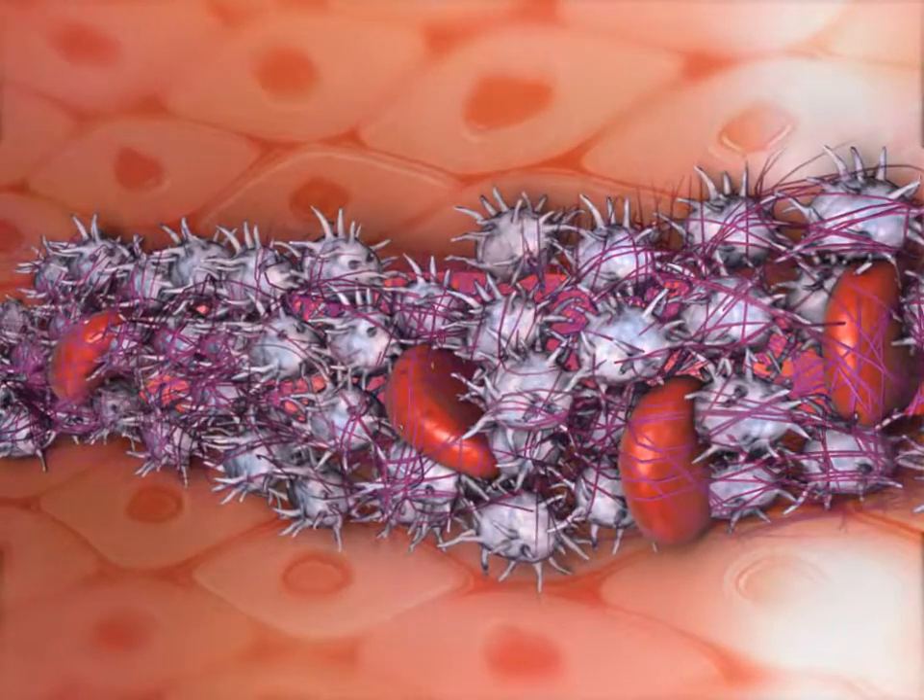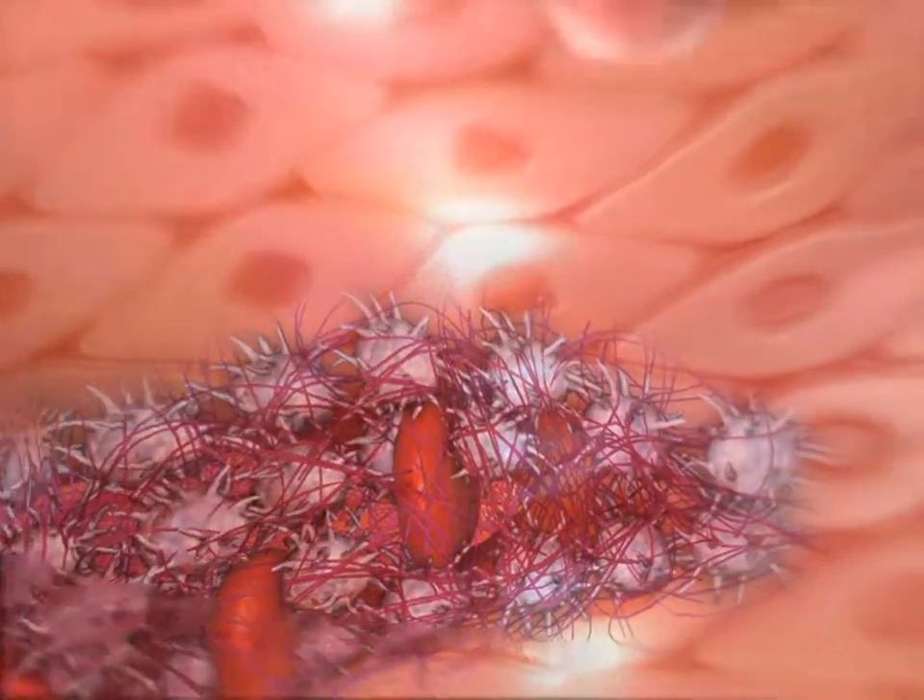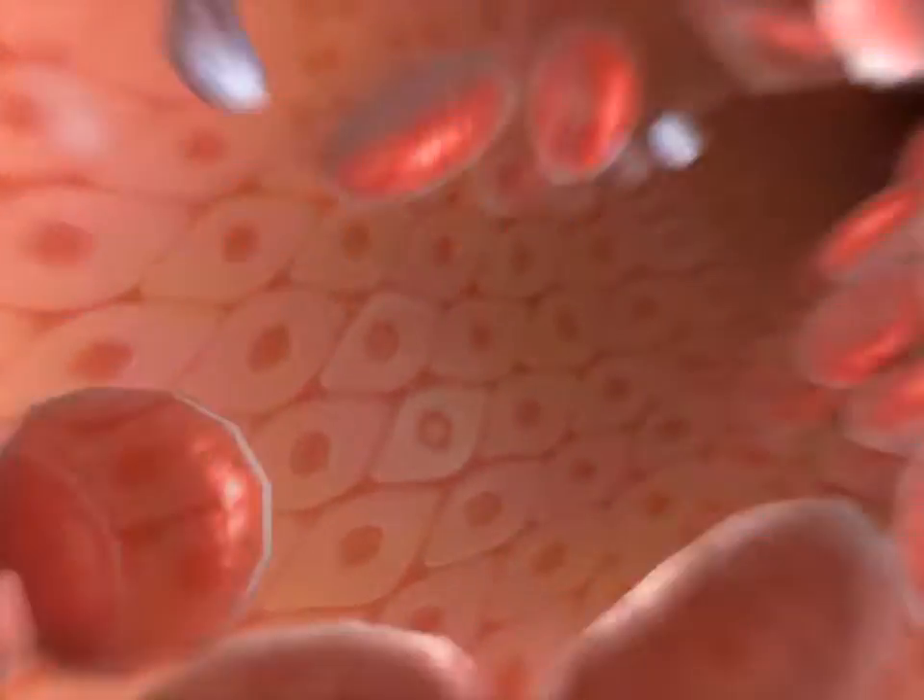Millions of platelets together with the fibrin threads form a platelet plug. If the tear is small enough, the plug can stop blood loss completely.